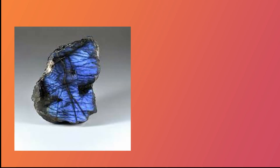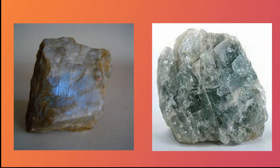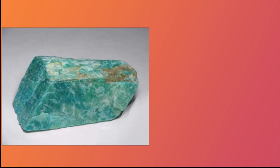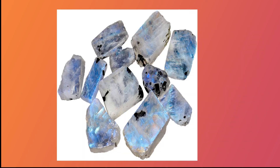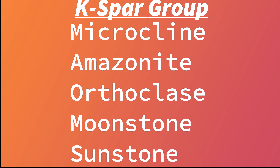Feldspar comes in many different colors. As far as gems, there is Labradorite, Albite, Orthoclase, Andesine, Microcline, Sunstone, and most famously, Moonstone. Feldspar makes up nearly 60% of the Earth's crust — all with variables of sodium, aluminum, silicate, and potassium.